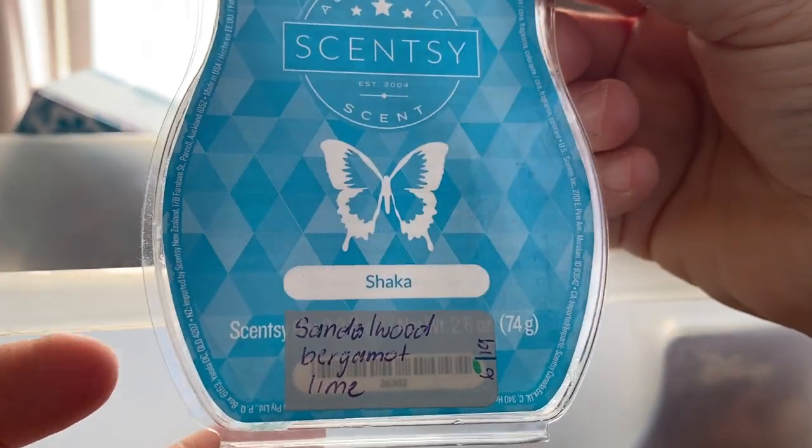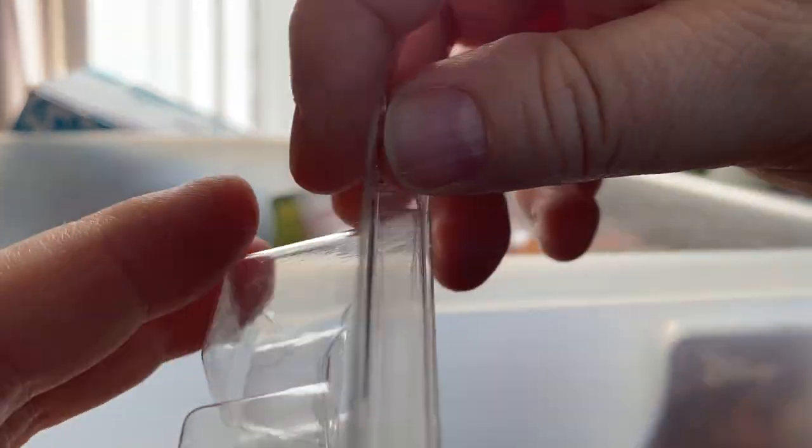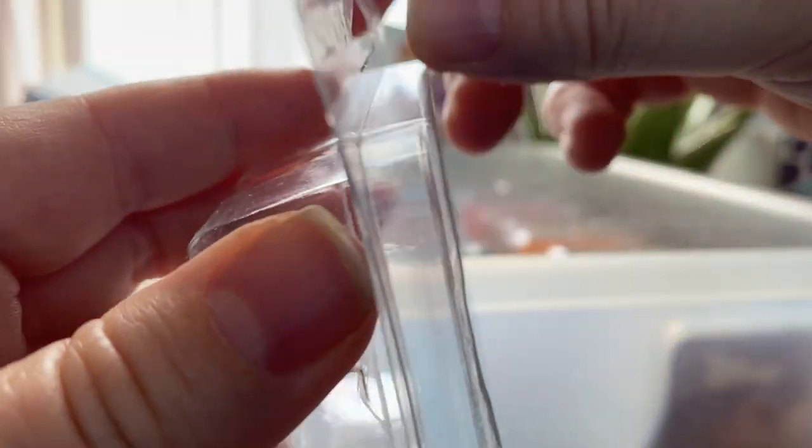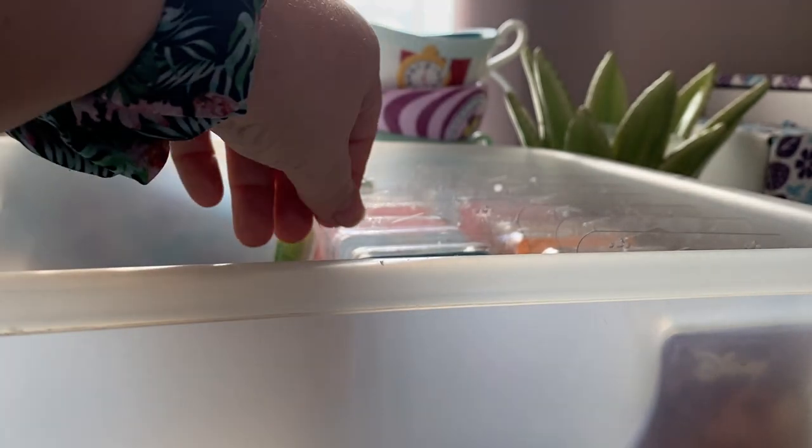Shaka is from a previous Bring Back My Bar — sandalwood, bergamot, wine, lime. Quite masculine, not my kind of scent. It's a fresh, masculine scent. It's okay.